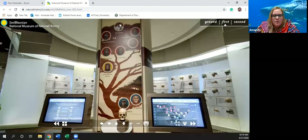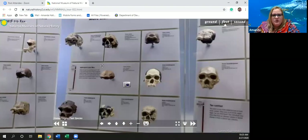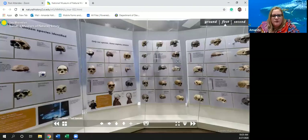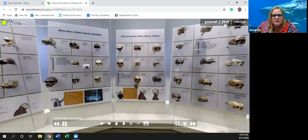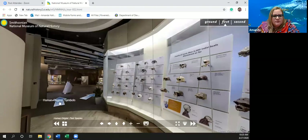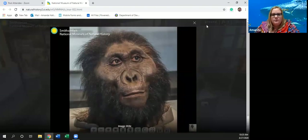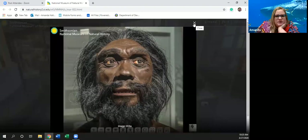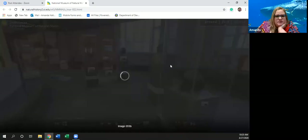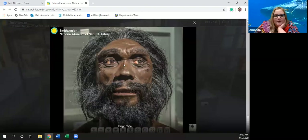This has homo sapiens — that's us up here — and it shows our family tree. Over here are all the different skulls as we've evolved over the years. And back over here, we have depictions of what they believe folks looked like as we evolved over time. He's got a nice man bun going on up top there.